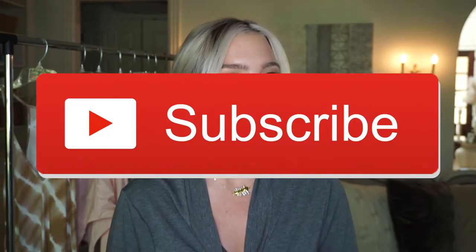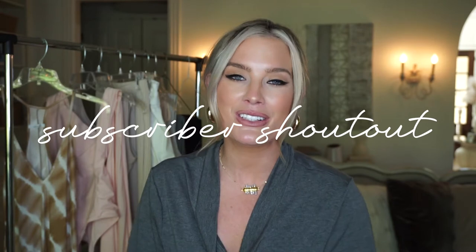Thank you so much for taking the time to watch this video, and if you haven't already, please make sure to join the Alleyways family. Subscribe to my channel, give this video a big thumbs up, and turn on post notifications so you know when I have new content and so I can include you in my subscriber shoutout. This is my special way of thanking and acknowledging each and every one of you. I love the community here on Alleyways so much. I am going to be shouting out a very special subscriber at the end of today's video, so make sure you stay tuned until the end in case that's you.